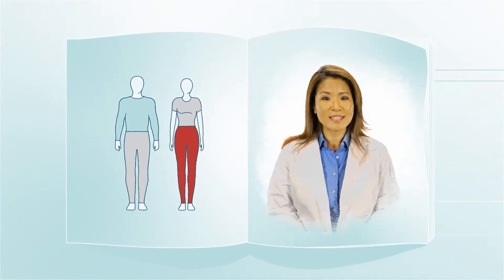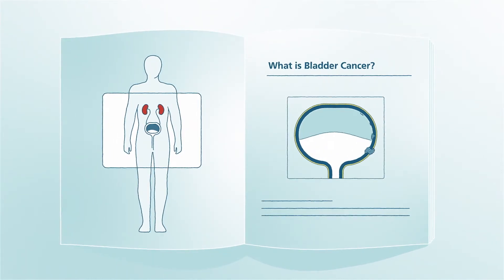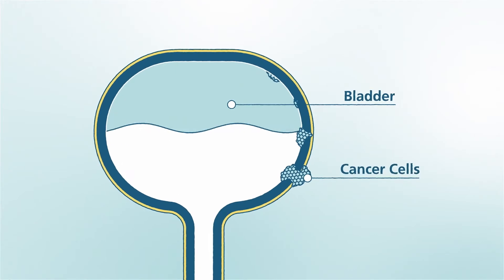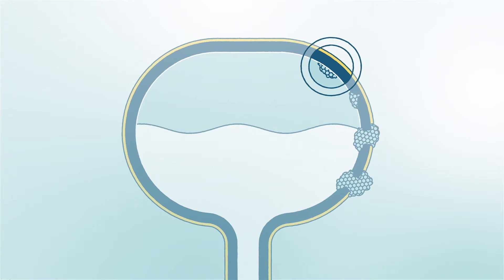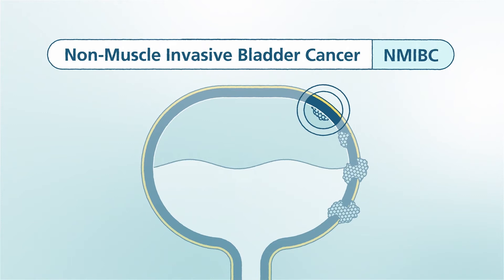First, let's talk about some bladder cancer basics. The bladder is the organ where the body stores urine before it leaves the body. When cells of the bladder grow abnormally, they can convert to bladder cancer. A person with bladder cancer will have one or more tumors in his or her bladder. Most bladder cancers are found in the tissue that lines the inner surface of the bladder, where the bladder muscle is not involved. This type of cancer is called non-muscle invasive bladder cancer, or NMIBC.